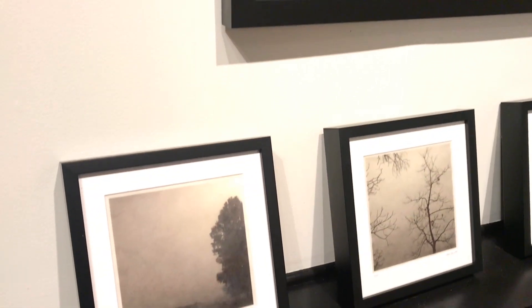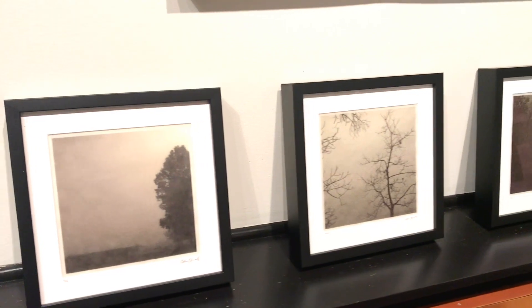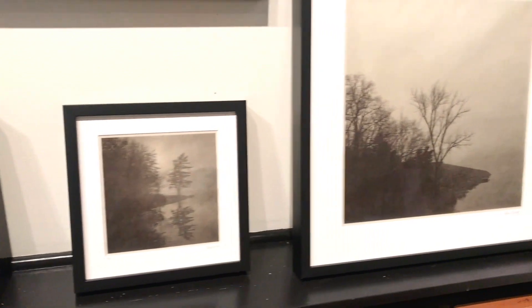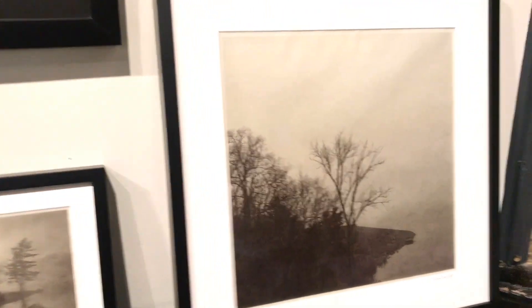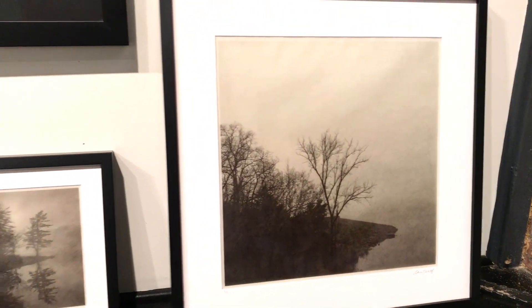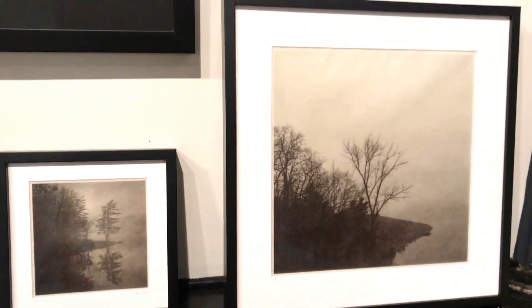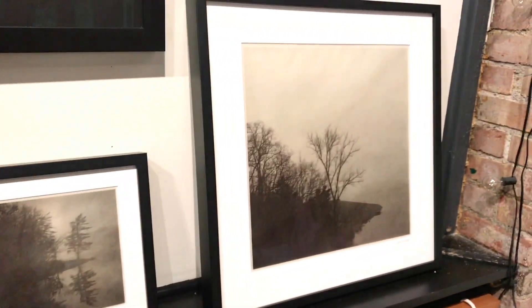Here's some more Ghost Notes work, which is the work that is on the rice paper. I took the name ghost notes from a word used in music. A ghost note is a note that is played but not meant to be heard — it's played to amplify everything else around it.